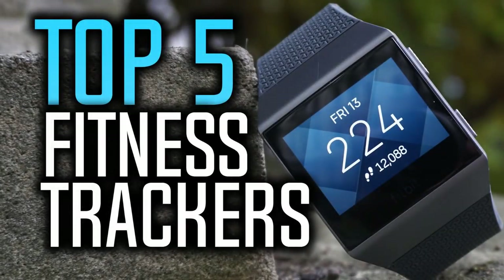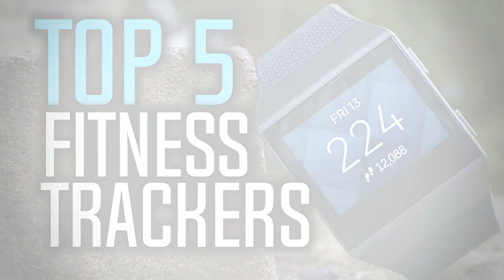Hello everyone and welcome to our new video where today we are going to be checking out the top 5 best fitness trackers in 2017. I made this test based on my personal opinion and I tried to list them based on their price, durability, quality and many more things. If you want to find out the price and more information about these fitness trackers, you can check out the links down in the description and the comment section below. Okay, so let's get started with the video.